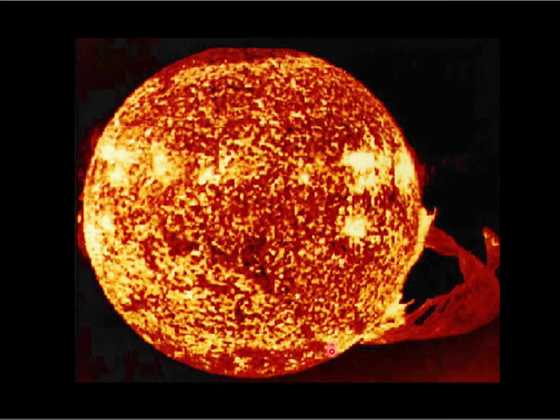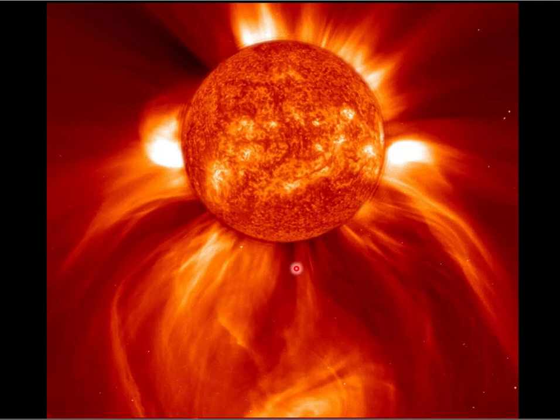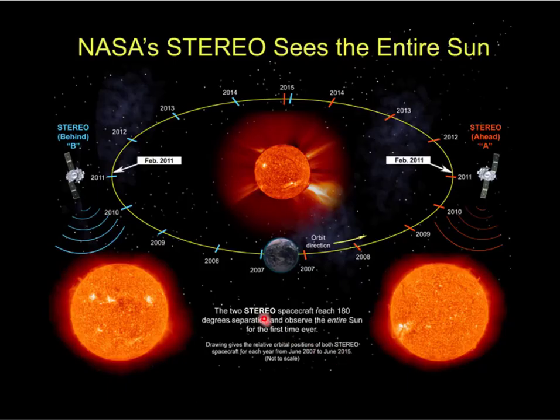Now let's talk about the Sun. Here's SOHO — an orbiting solar observatory. We actually have several orbiting solar observatories, and with the right filter you can get some really amazing photographs of the Sun. Here's STEREO — one of two telescopes orbiting the Sun. There's STEREO-A and STEREO-B, orbiting the Sun not quite 180 degrees apart, so they pretty much have the Sun covered, and if something's happening they can see it in 3D — which is STEREO, get it?